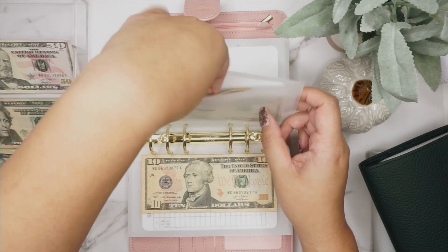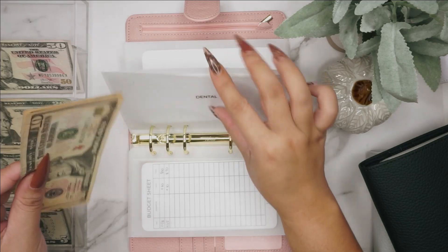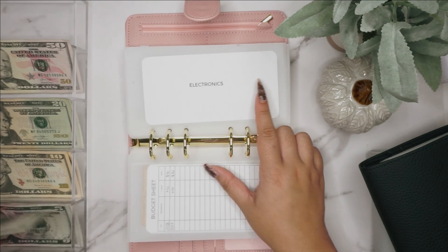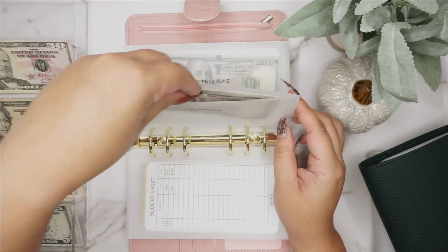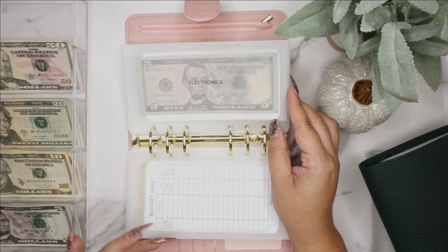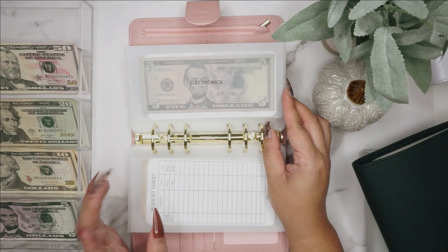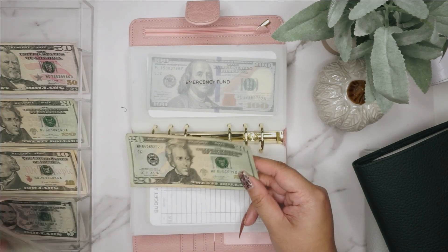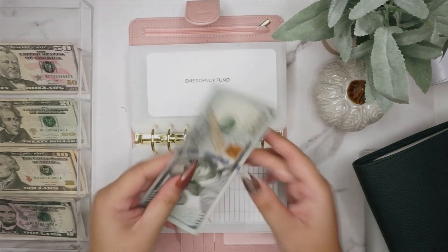Dental is getting $10, so dental now has $10 and $20. Electronics is a new category getting $5 — I wasn't really thinking about it until I had to replace my Apple Pencil because my dog destroyed it. You just never know, so it's good to have a category for that. Emergency is getting $25, so in emergency we now have $125.